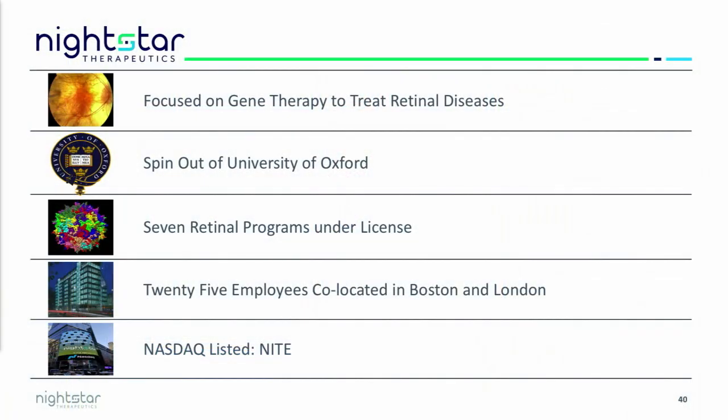Our mission is to maintain and restore vision in patients who otherwise would be going blind as a result of an inherited retinal disease. As such, we're focused on using AAV to deliver a corrective copy of the gene in these particular patients.